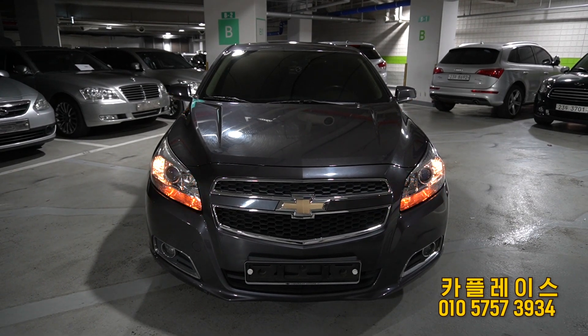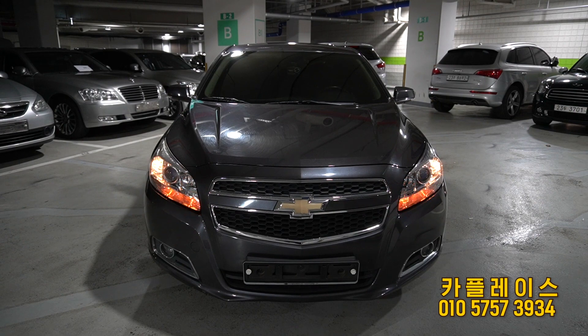This car is from the year 2015 and is currently driving around 18,000 km.